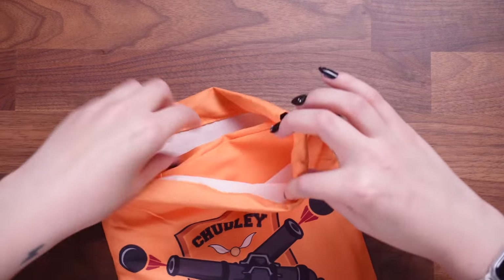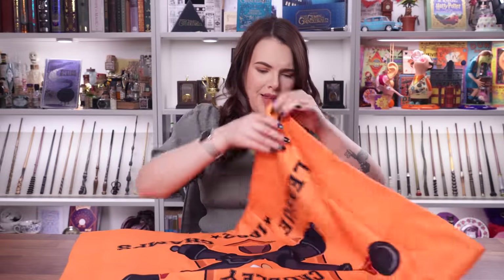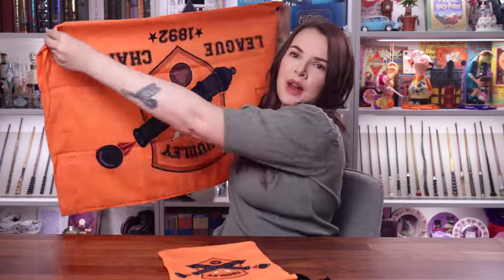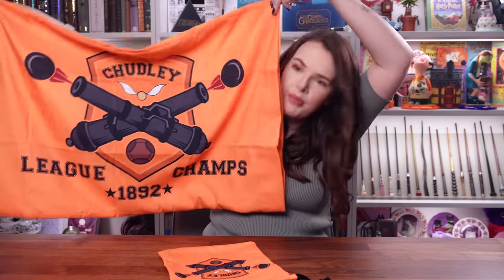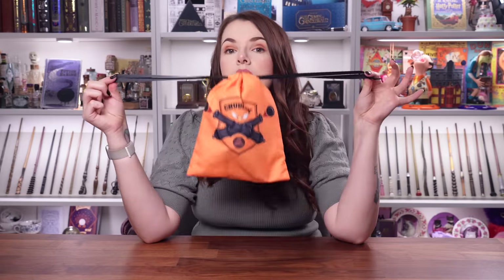Doing a lucky dip — something very orange. Chudley Cannons! This looks like some sort of bag with drawstrings. Let's open it up — oh, I think it's a cushion cover. It's a Chudley Cannons League Champions pillowcase. Is this a pillowcase I'm personally going to use? Probably not. But would a younger witch or wizard like this for their bedroom? Potentially yes. I love that it came with a little bag as well — it's just not for me.